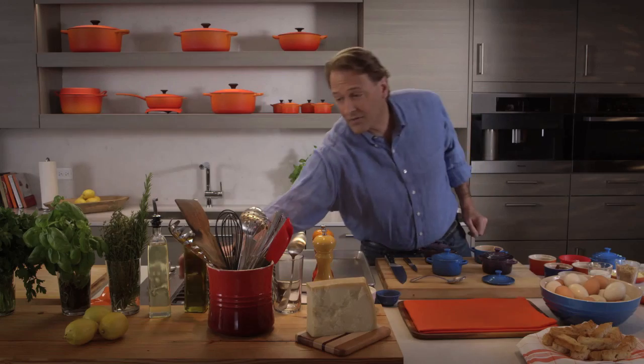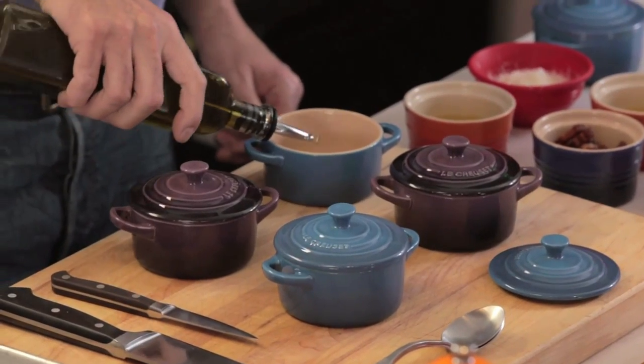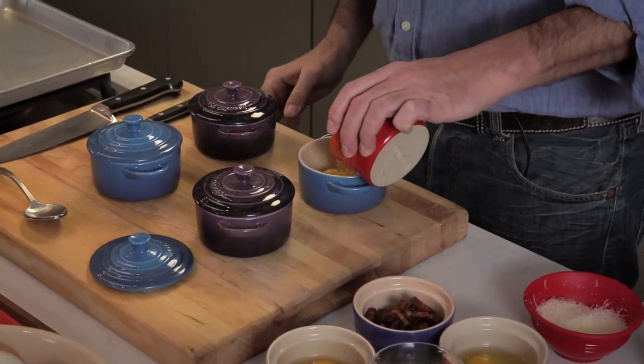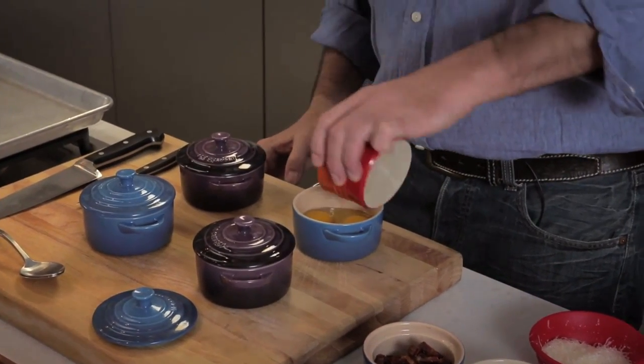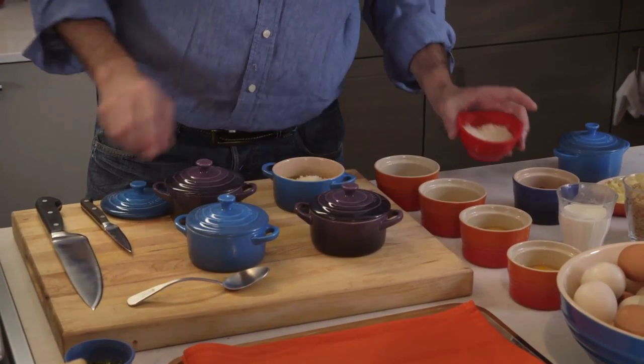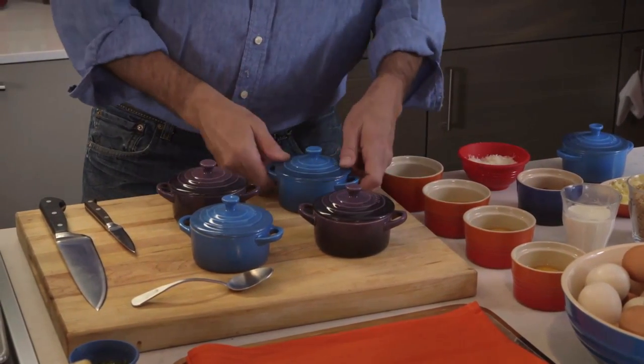We're going to start with a little olive oil — a teaspoon or so. Pop in the eggs, careful not to break the yolk, and we add a little Parmesan. Done. That's it. Dish two.